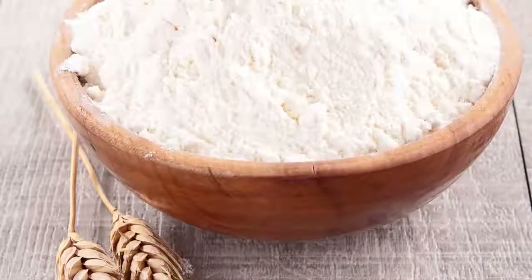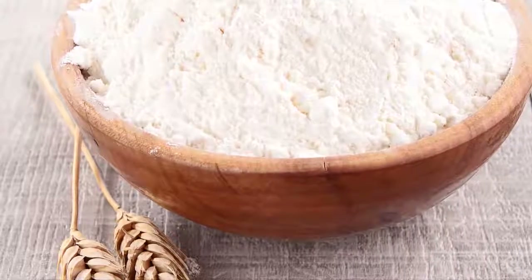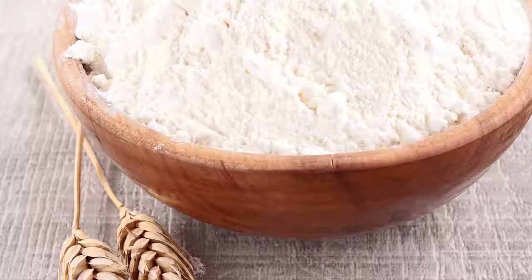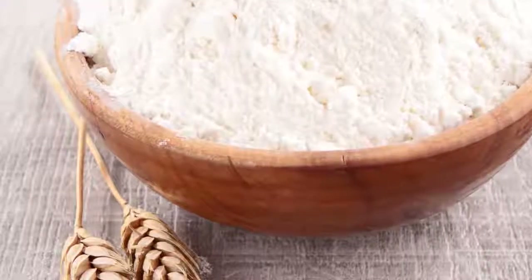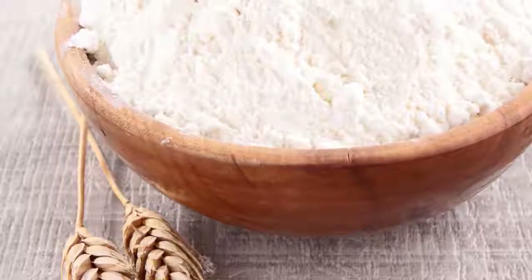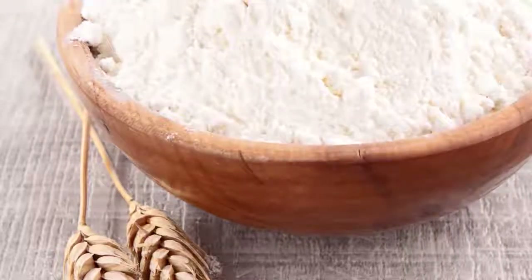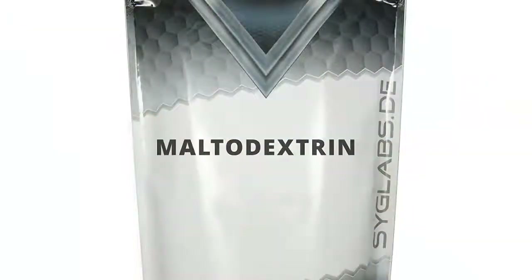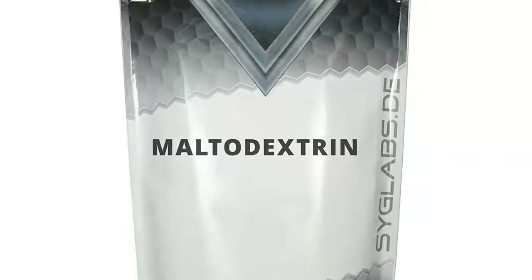Number 8: enriched wheat flour. This is especially important to watch out for in your breads and cereals, as it's one of the most empty types of carbohydrates — devoid of any nutrients and fiber, yet full of calories. If you're going to eat grains, make sure it says 100% whole wheat on the label and lacks enriched wheat flour on the ingredient list.